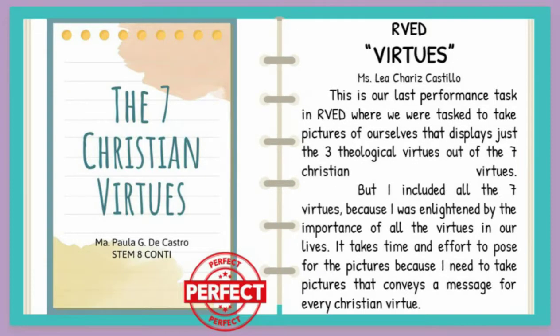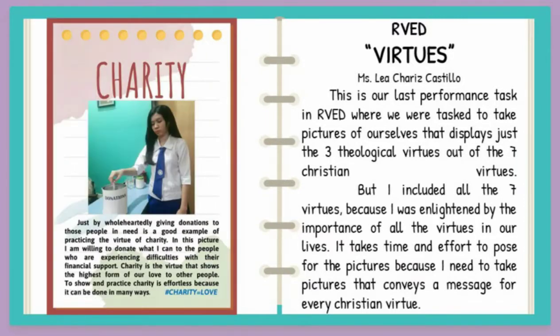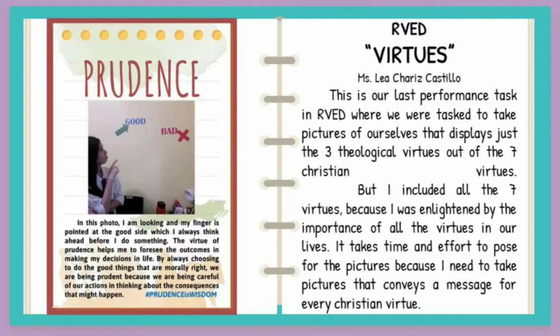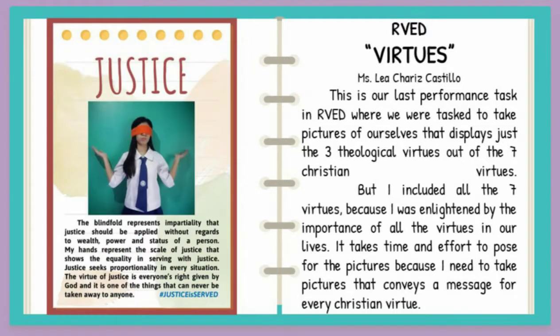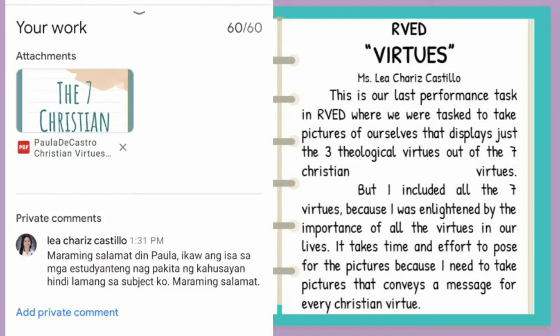Virtues. This is our last performance task in our BED where we were tasked to take pictures of ourselves displaying just the three theological virtues out of the seven Christian virtues. But I included all seven virtues because I was enlightened by the importance of all the virtues in our lives.